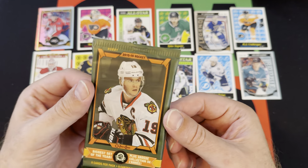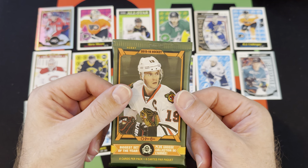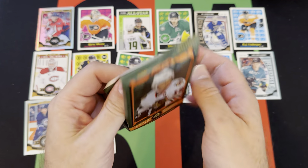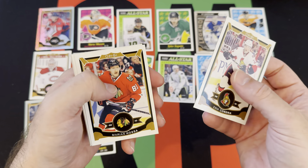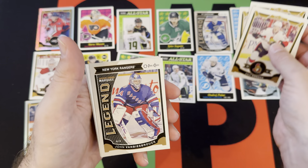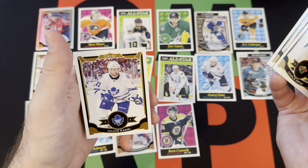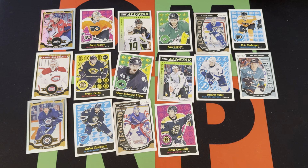And we got our last pack of the box — can we get some last-pack magic, mojo, miracle, malarkey, shenanigans, chicanery, wizardry — whatever you want to call it. Let's see: we got Eric Condra, Marian Hossa, Riley Nash, a marquee legend, John Vanbiesbrouck, Brett Connolly on the retro, Charlie Coyle, Brandon Pirri, and Nazem Kadri finishing things off there. That's gonna do it.